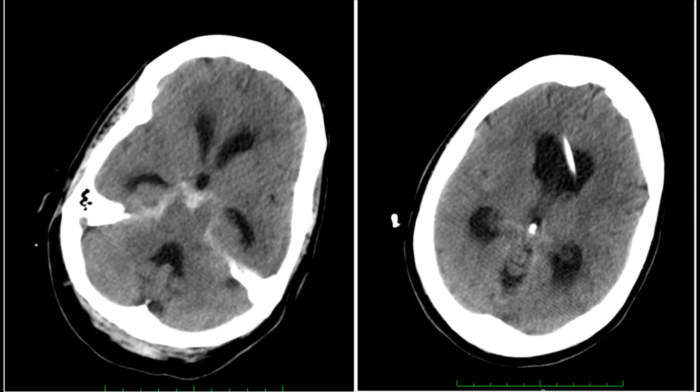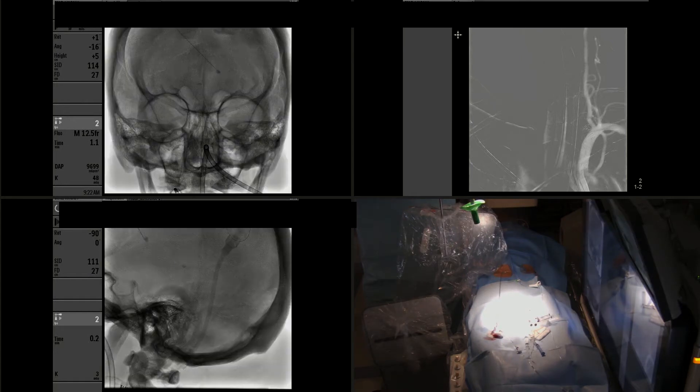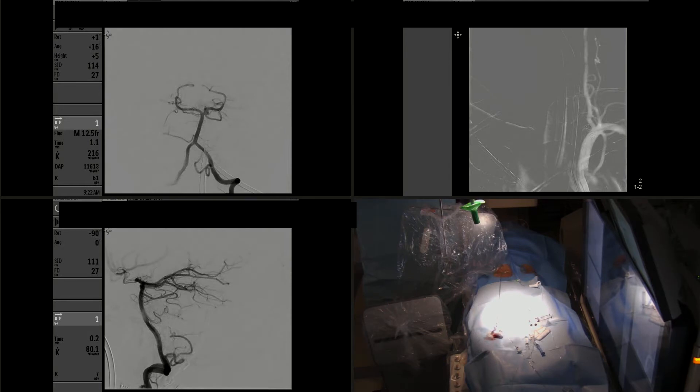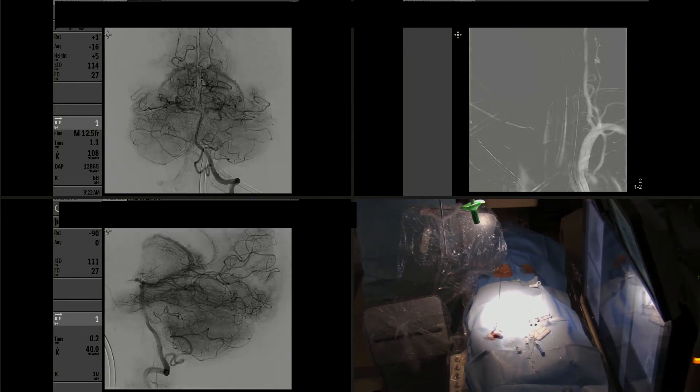The patient is a 59-year-old woman with a history of hypertension and diabetes who presented with subarachnoid hemorrhage and hydrocephalus requiring placement of a ventriculostomy. She was taken for angiography that demonstrated an aneurysm at the origin of the left superior cerebellar artery.